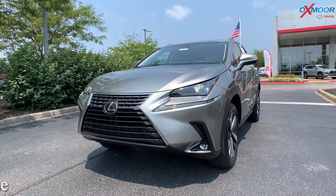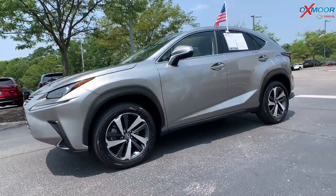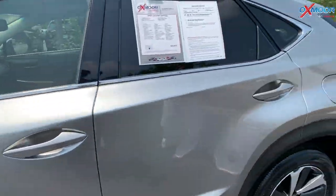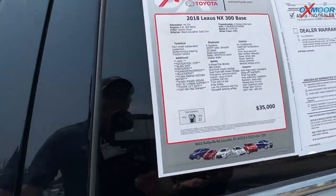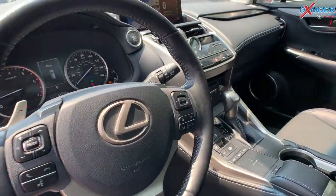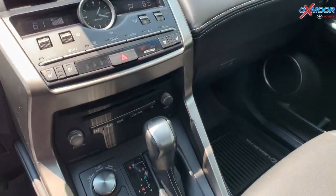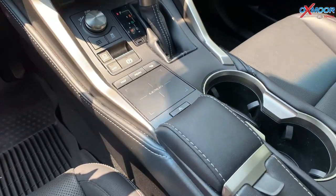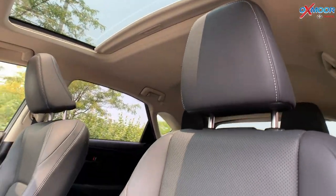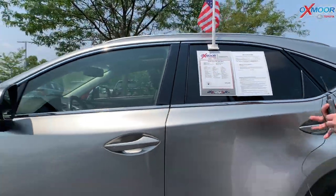For our last vehicle, this one is a 2018 Lexus NX 300, this is the base. The exterior color on this one is a silver. This vehicle does have navigation, all-wheel drive, blind spot monitoring, a sunroof, and has a clean Carfax one owner. That interior is in black leather seating. Mileage on this one is 44,724 and the price is $35,000.